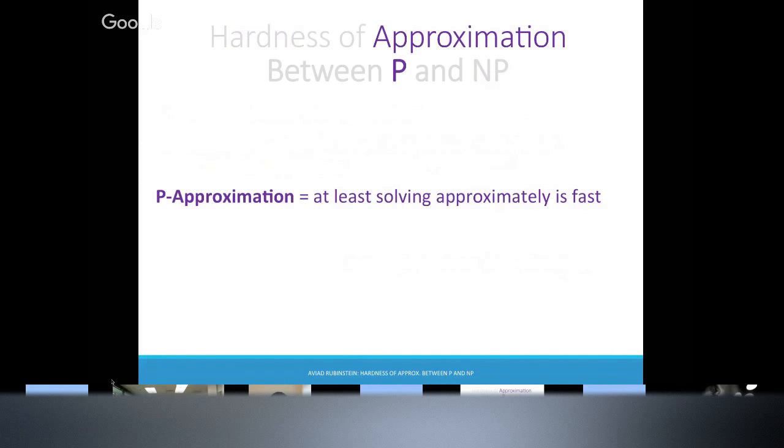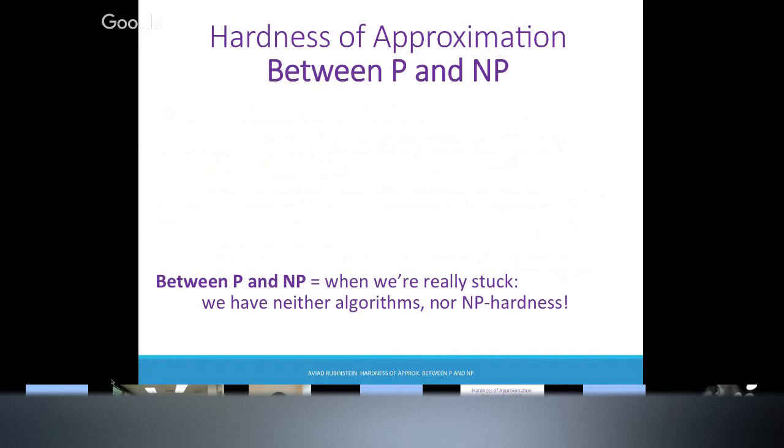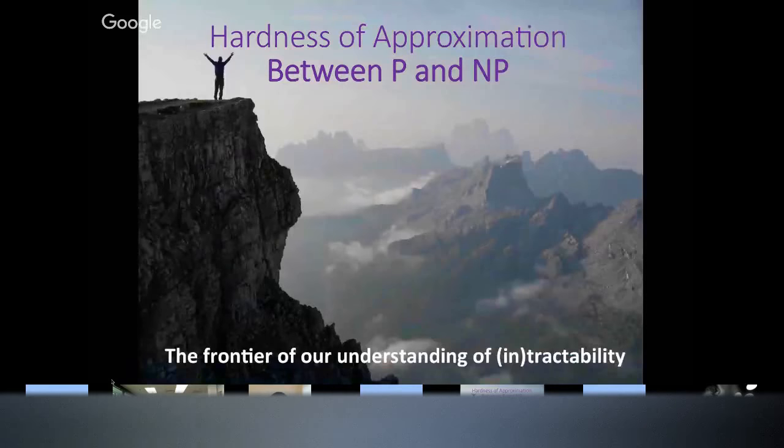And then NP-hardness for approximation — bummer, you don't even have a good approximation algorithm. Here's where it gets really interesting: the stuff between P and NP. We don't have good algorithms, but also we don't know how to prove that there are no algorithms — so that's where we're really stuck. We understand NP-hardness and polynomial time, but there's a huge gap that we don't understand. This is a frontier of theory.